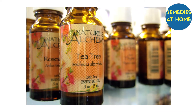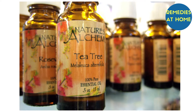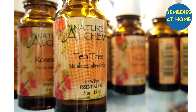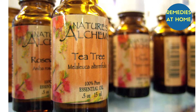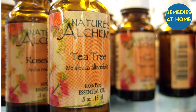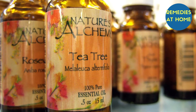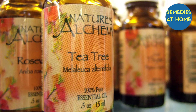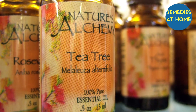Tea tree oil — tea tree oil is excellent for treating acne and pimples. It has antibacterial properties which help fight the bacteria that cause these skin problems. It also helps dry out blackheads and whiteheads. Simply dip a cotton ball in tea tree essential oil and dab it on the affected area. Rinse your face after 15 to 20 minutes.